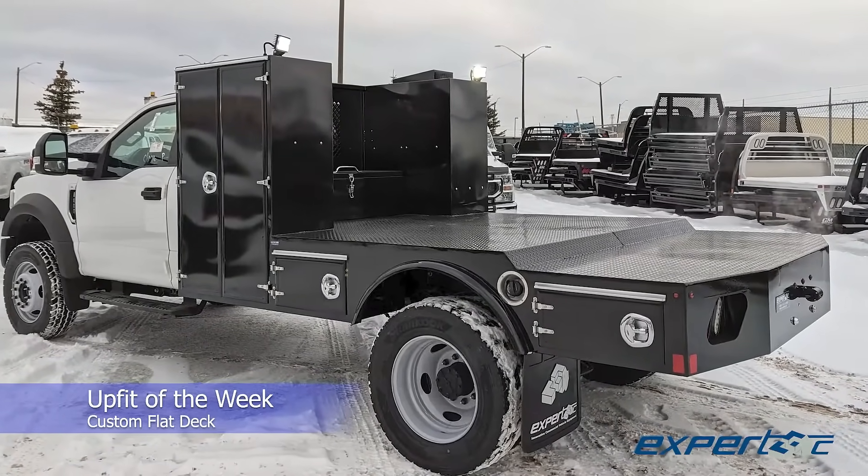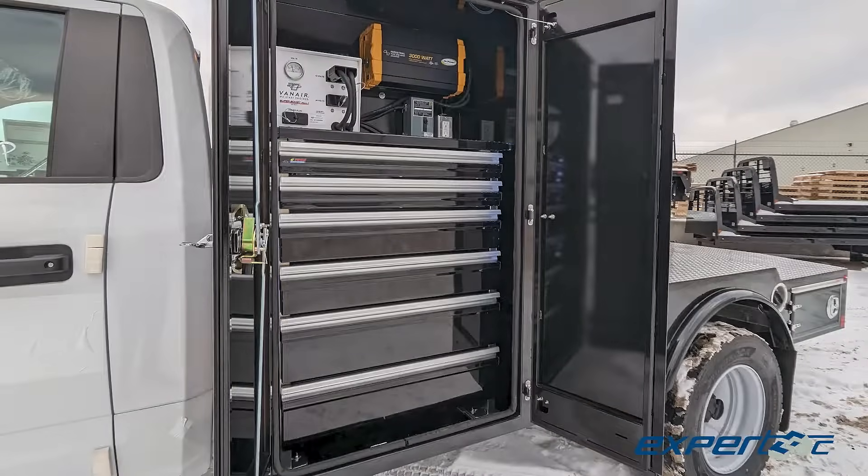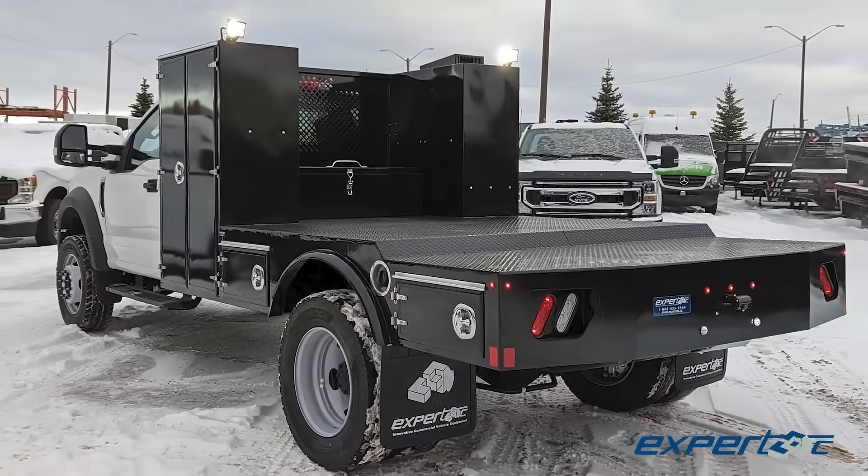From stunning glossy black cabinets to a stepped steel checkered deck, and equipped with an impressive electrical system, this extensive flat deck build was chosen as the upfit of the week.